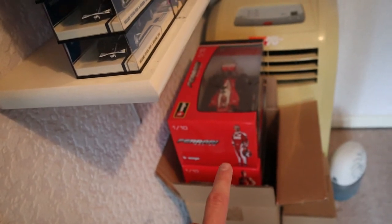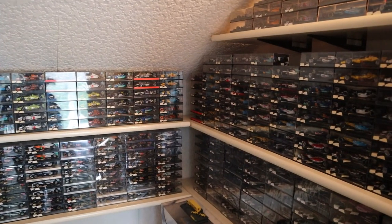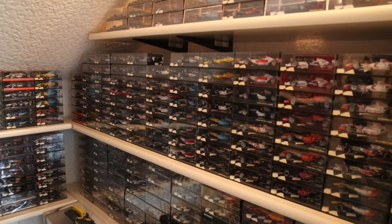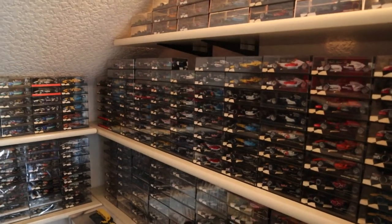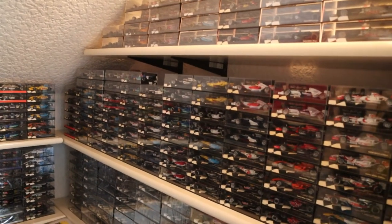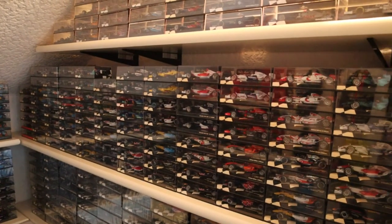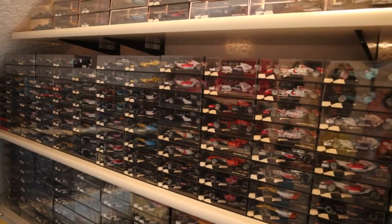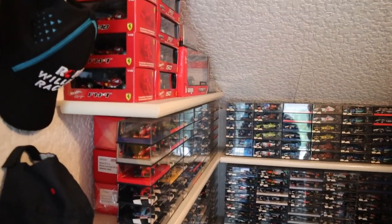Just to finish off — a couple of 2018 Force Indias, 2014 Red Bulls, and a box of 1:18 scale ones with about three more down there. That's pretty much everything. Let me know what you think down below — are you impressed with how the collection has grown since last time? Even I make silly mistakes — the 2005 Alonso is still missing from my collection, but I will get there. Be sure to ask any questions as well; a lot of people asked in the last video, and I look forward to answering them. People are just starting out collections and don't know which seasons to get, what to buy, what's a good price. Thanks a lot for watching guys — I hope you enjoyed this quick update video. Much love.